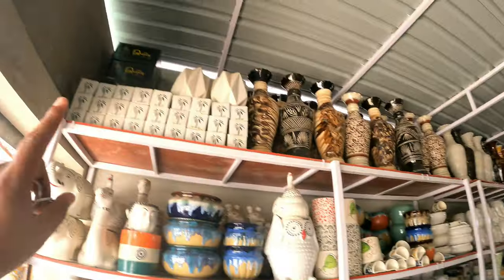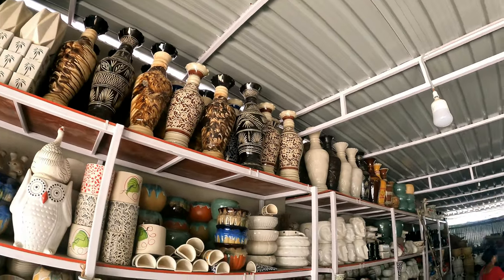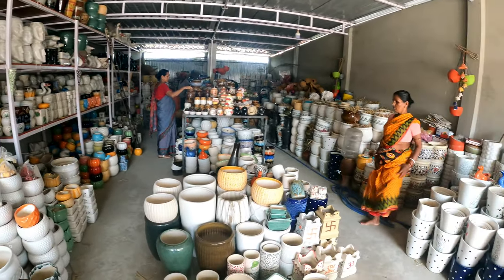I forgot to show you — up here are beautiful vases. You will find lots of options here; other options are also available, and you can buy more good things.